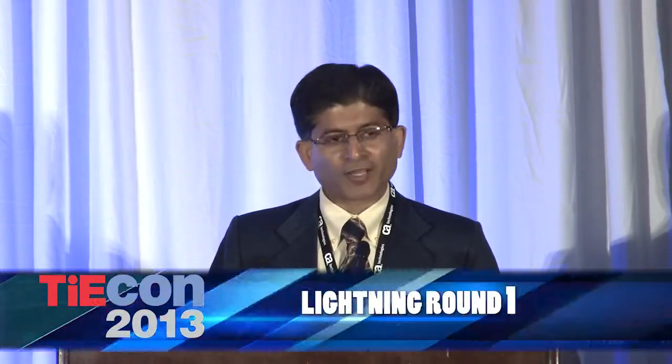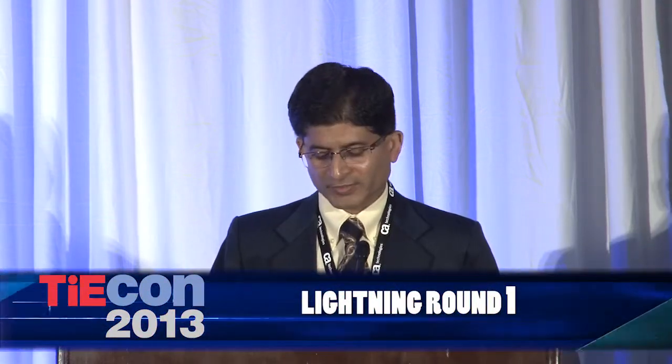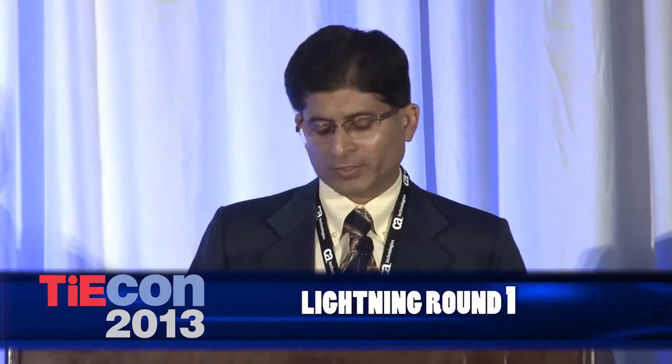Without any further ado, we're going to jump right into the lightning round. I'm going to fire off the names of the three winners in quick succession. We have Plexi, where Mike Bushong, VP of Marketing, will be talking about them. We have One Convergence, with founder Prasad Vilanki giving an overview. And finally, we have Pertino, with CEO Craig Elliott. As you'll see, they're all doing very different things in the SDI space.